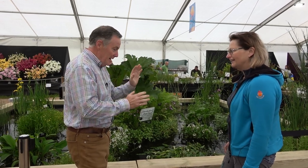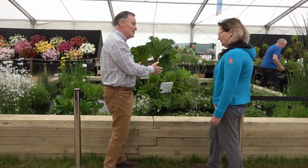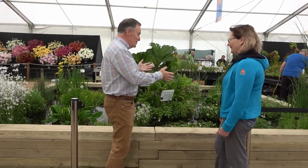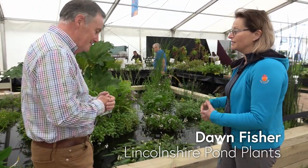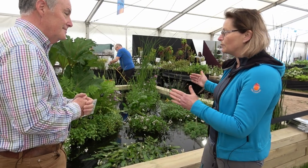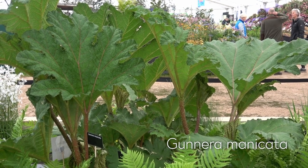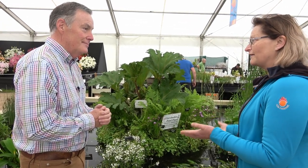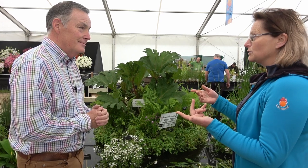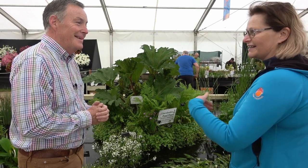Here you've created this display — a raised pond, which at a show is much easier than digging down. The preparation is quite difficult. We come with the sleepers, screw them all together, put the liner in, but we have to wheel the gunnera into the middle first because it's so heavy we'd never be able to lift it over the top. Most of the logistics is down to getting water — from a hose pipe — and then getting it out again at the end, where they let 5,000 litres flow.